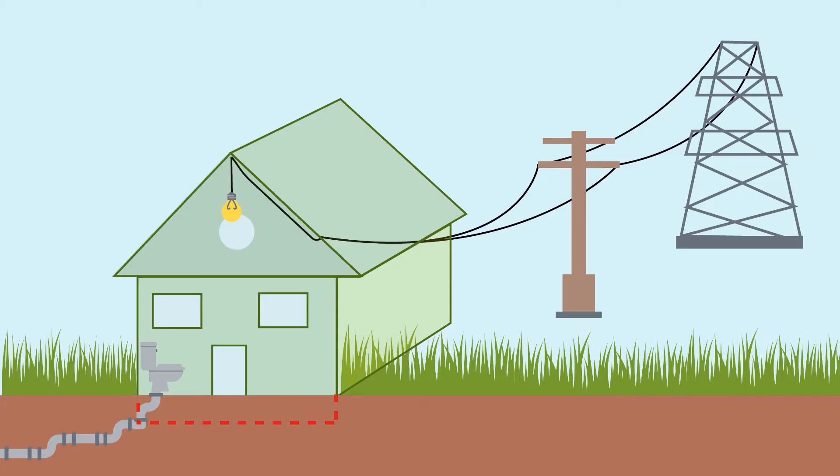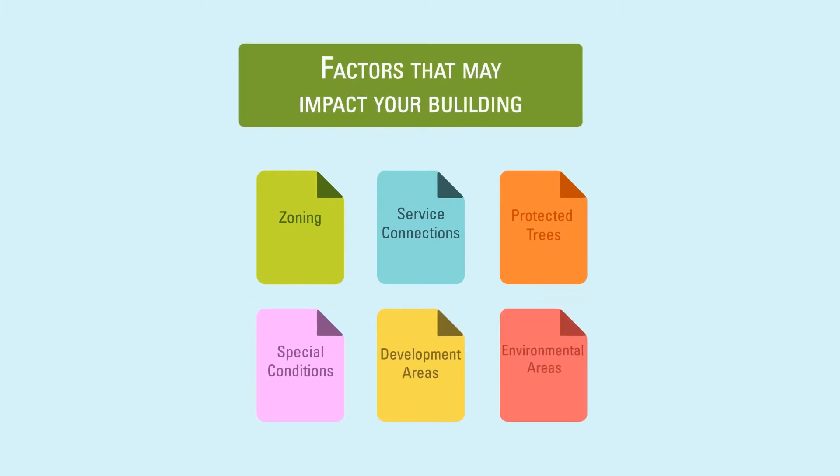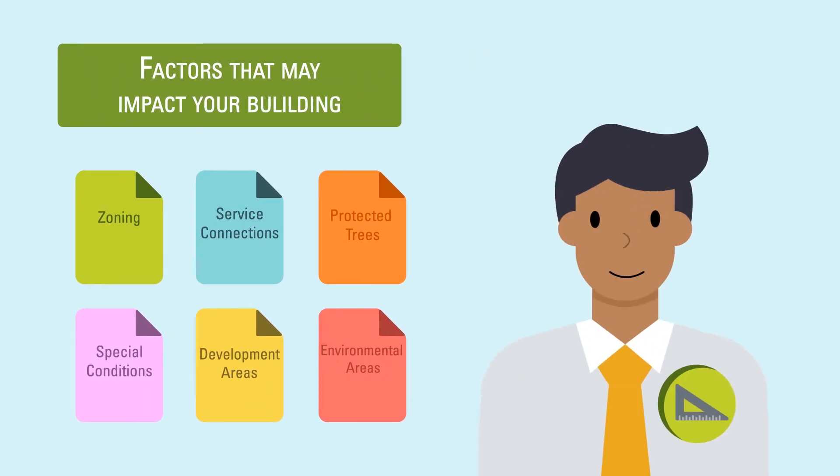For example, your property might have a right-of-way that forbids digging a basement, because there are important underground service connections servicing your neighborhood. Minimize delays by learning about all the factors that may affect your house design before you draw your blueprints. The City suggests hiring a qualified house designer who is familiar with the process in Surrey.